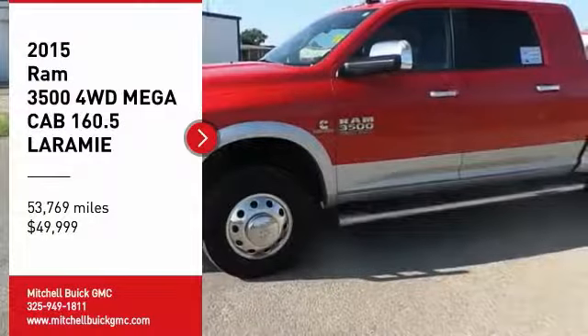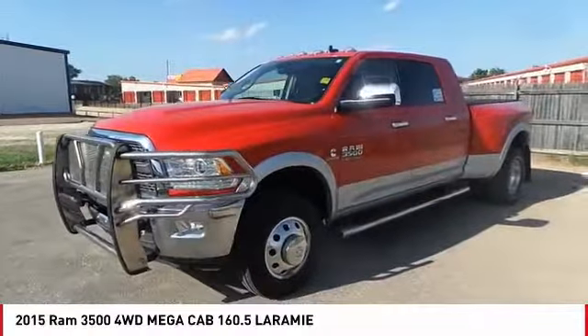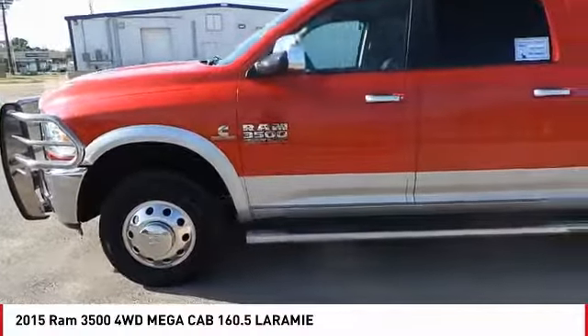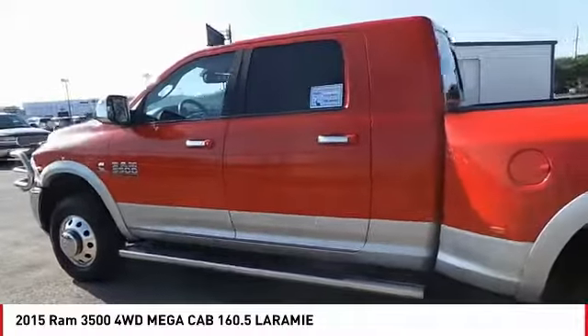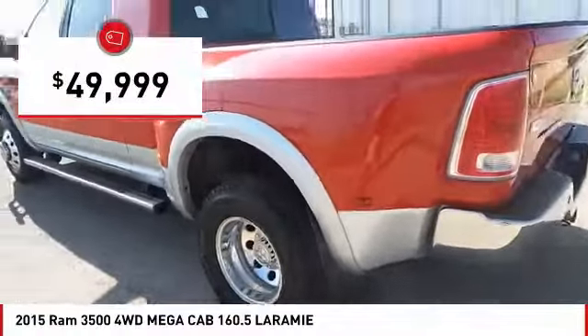Make a great choice today with the 2015 Ram 3500. The Ram 3500 is a solid option for truck buyers in need of hauling capacity and serious towing. With names like Hemi and Cummins under the hood, there is plenty of muscle to back it up, and it is priced below $50,000.